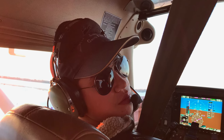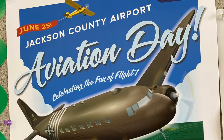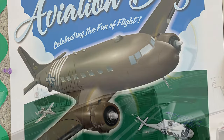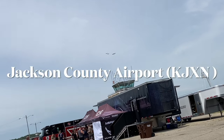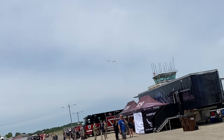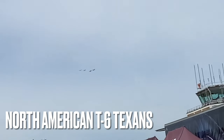Hey, I'm Caleb from Caleb's Aviation, and welcome to the Jackson County Airport Aviation Day 2022. As soon as I arrived, a group of T-6 Texans flew off in formation. I knew today was going to be awesome.